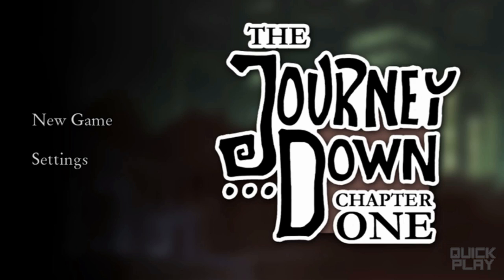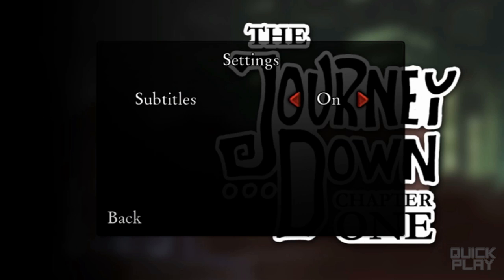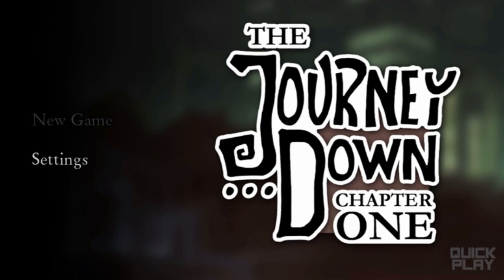So let's just start a new game. This is a point-and-click adventure with African roots — I think that's the quote I read on the Steam profile or the trailer. Let's do settings first. Subtitles on. Okay, good. Let's do a new game.